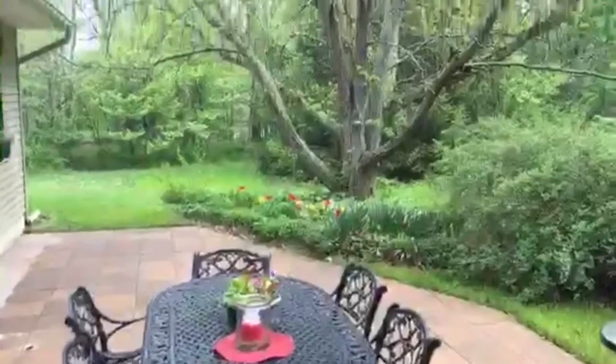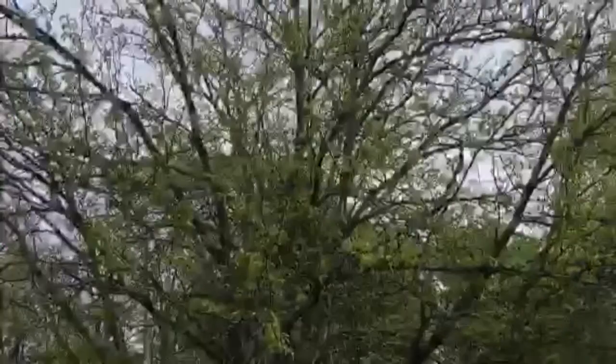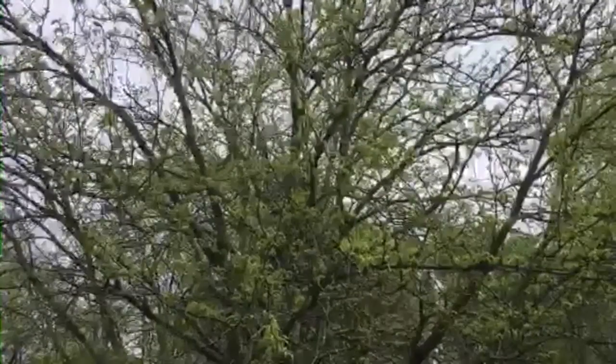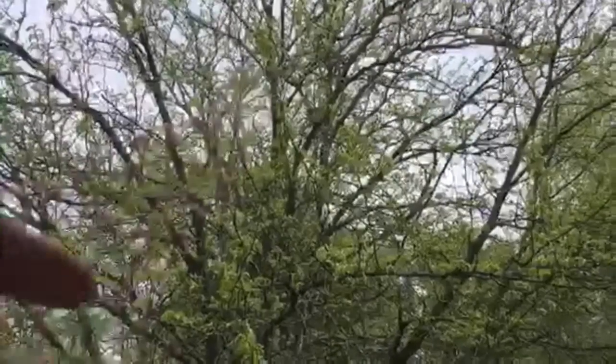It's a robin getting serenaded — oh no, no it's not. Look, it's one of those oriole, Baltimore Oriole. Sweet, hear him! I don't know if you can see him, he's right up there.